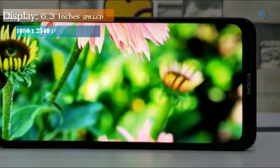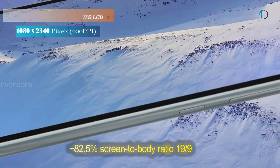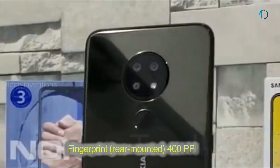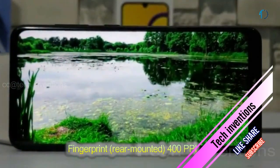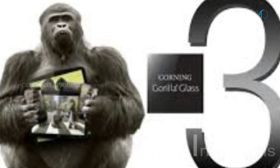Nokia 6.2 smartphone has a 6.3-inch IPS LCD touchscreen display with 82.5% screen-to-body ratio and an aspect ratio of 19 by 9. This smartphone has a rear-mounted fingerprint sensor with an image density of 400 ppi, and Gorilla Glass 3 protection on both the front and back side with a plastic frame.